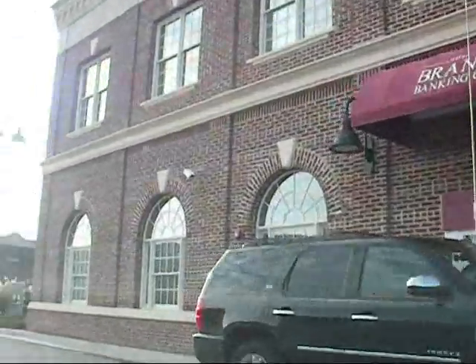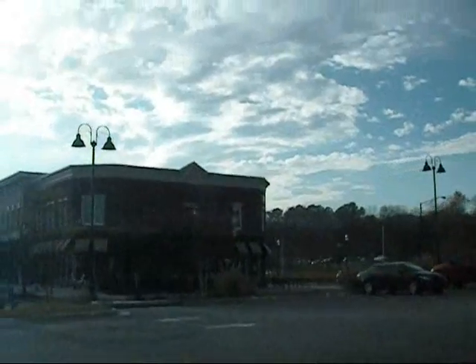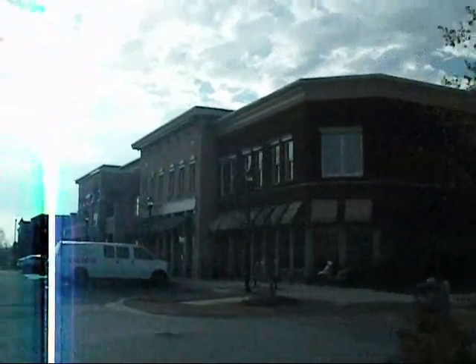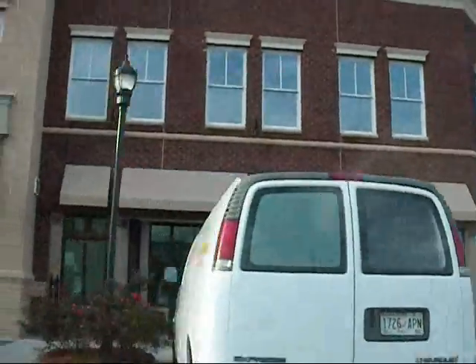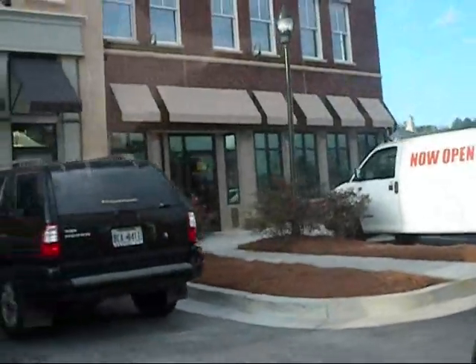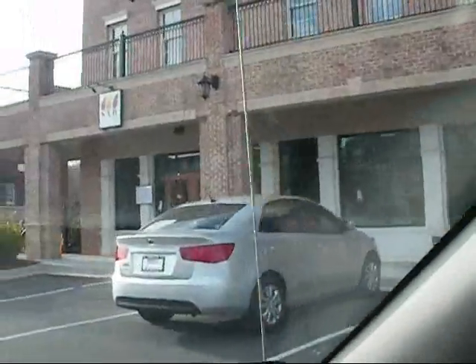Brand Bank. Rick Tanner's Bar and Grill — there's a place to eat right there. A couple more vacant spaces. Imagination's at Play up there on the top level — I went to a birthday party there with my daughter once. It's a pretty interesting place for little kids.